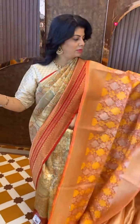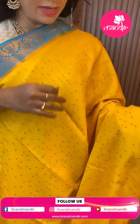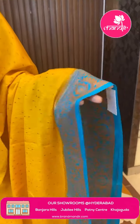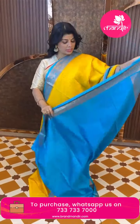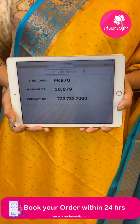Next saree — wow, beautiful! Yellow and blue Benny crepe with jacquard weave, superb. Small dotted butas. Border is contrast blue color with florals and vines. Beautiful contrast pallu with floral butas and small butas. Jacquard weave all over the body with border blouse. Really wonderful color combination. Price is 10079, code FK970.